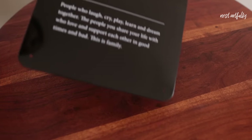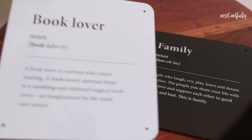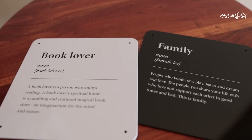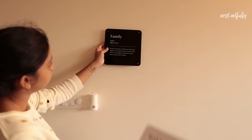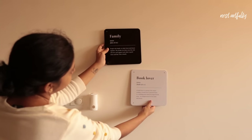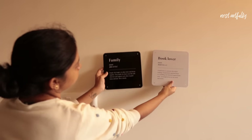Moving on to wall decoration, I found some interesting products such as these metal wall plates. One says 'Book Lover' and gives a definition of what a book lover is, and the other says 'Family' with its definition. I liked them and plan to use one in the living room or in my son's bedroom — I purchased each one at rupees 129.